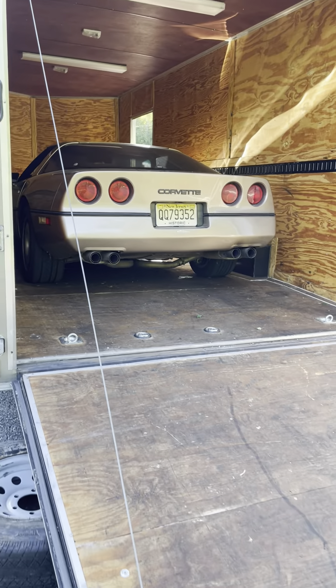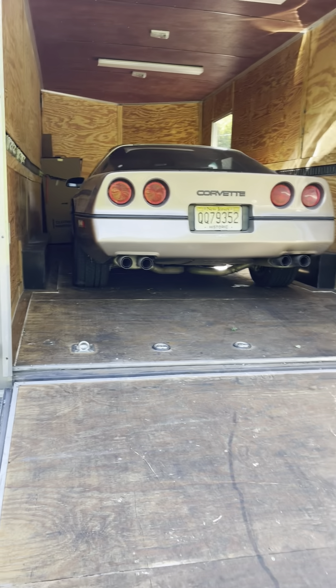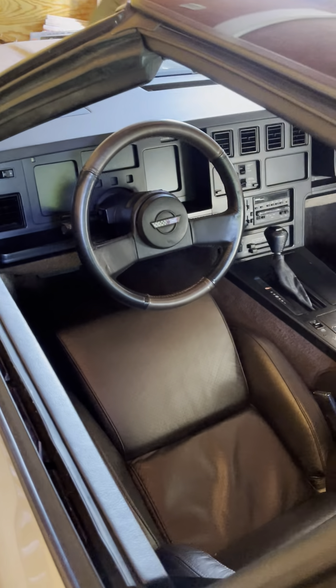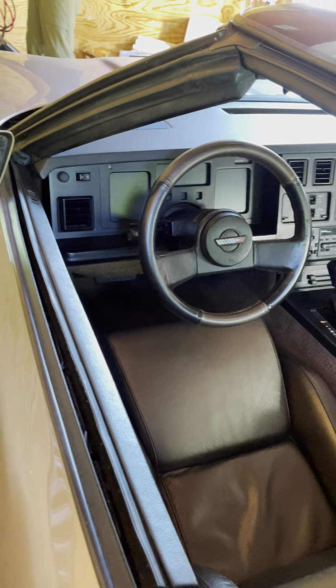I'm going to back this out. It's a 1985 350. I'm going to take a look — it's all original. He bought it about 15 years ago from a custom and antique car dealer somewhere in Jersey. It came from Florida; the car is clean underneath. If you want to show them underneath the spare tire, watch your knees. It's got a Borla exhaust on it, I believe.